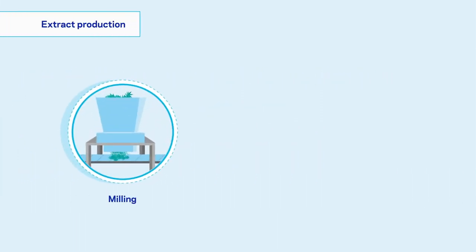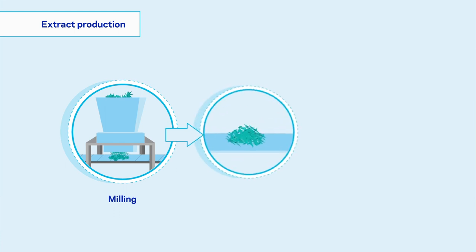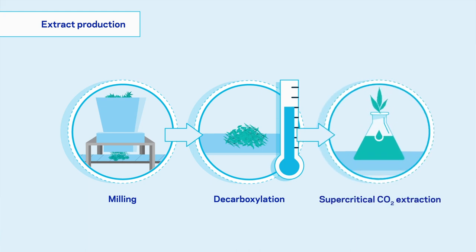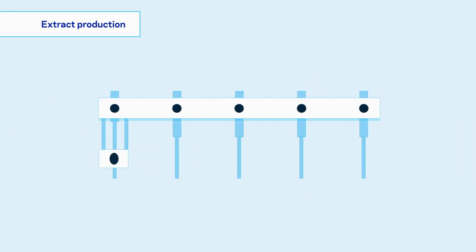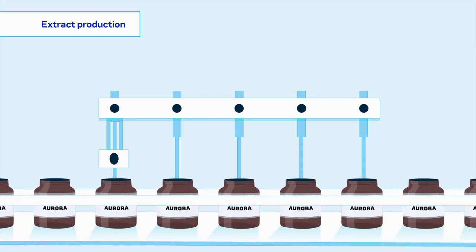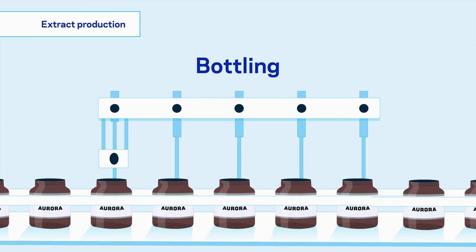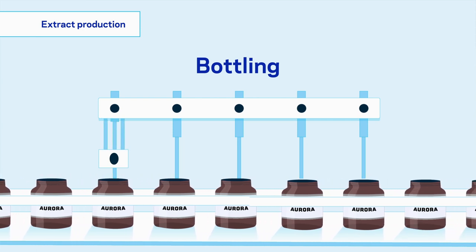For the full-spectrum extract production, the dried flowers are mechanically shredded and decarboxylated. The cannabinoids, which are activated by the heating, and terpenes are then extracted with CO2. The result of this process is highly concentrated cannabis resin. Depending on the desired concentration of THC and CBD, the resin is diluted with MCT oil and bottled.